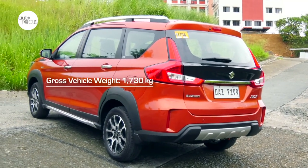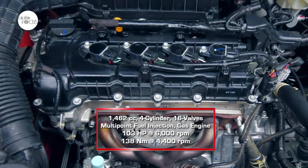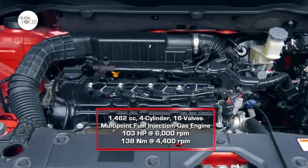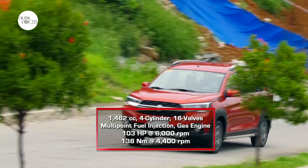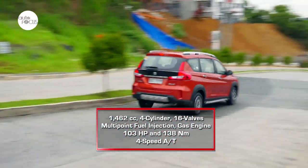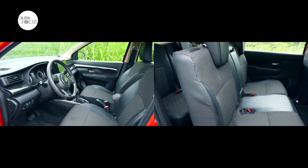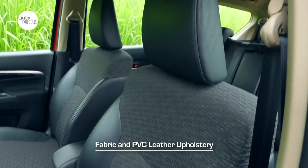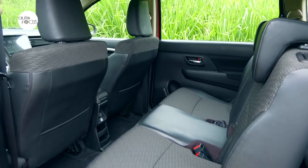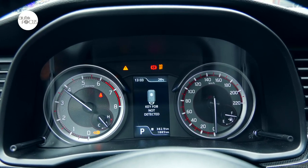The seven-seater SUV with a gross vehicle weight of 1,730 kg is powered by a 1,462cc four-cylinder gasoline engine with 16 valves and multi-point fuel injection, generating 103 horsepower at 6,000 RPM and 138 Nm of torque. The engine on the Suzuki XL7 GLX available in the Philippines is mated to a four-speed automatic transmission. The interior features fabric and PVC leather upholstery with sporty accents using fox carbon fiber material and satin chrome, with red accents on the speedometer, tachometer, and sub-dials.